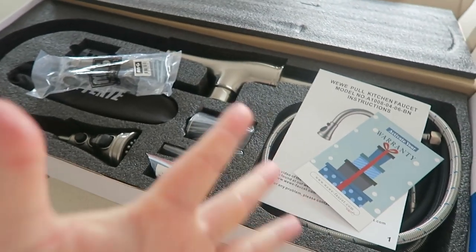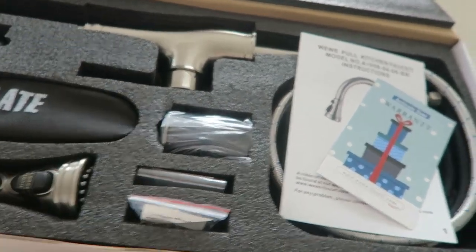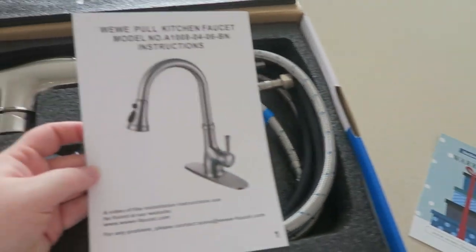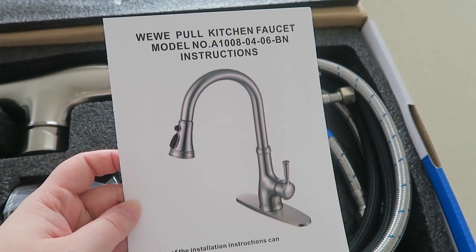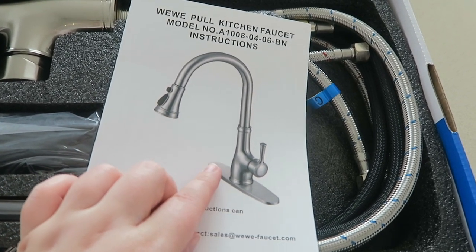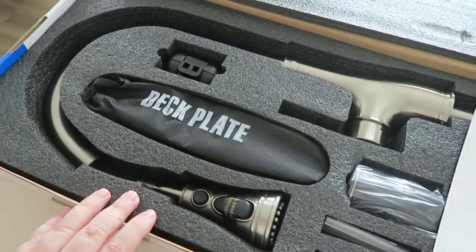I wanted to show you guys something — my kitchen faucet came in! I got it on Amazon, it was actually quite inexpensive. This is what it looks like — right here. I'm going to have them install it without the plate.